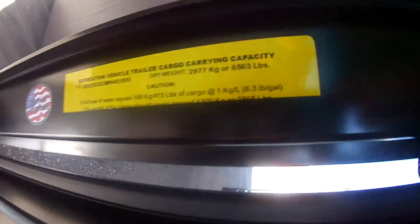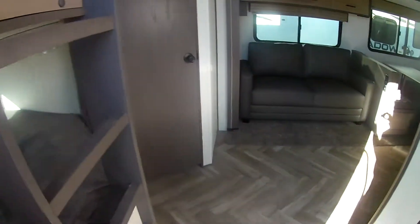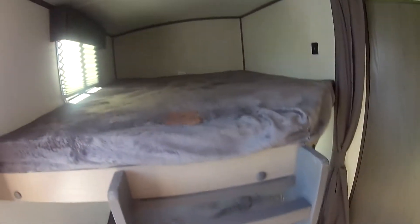Your dry weight is 6,563. And since this is a bunkhouse camper, you have your bunks right by the door.